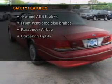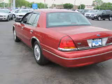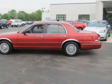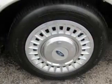the following safety equipment is included: front ventilated disc brakes, passenger airbag, independent suspension. Let us put you in the driver's seat today. Call or click to contact us.